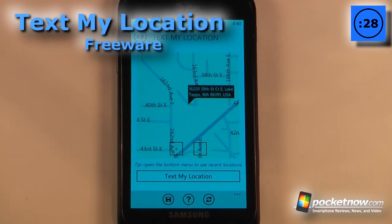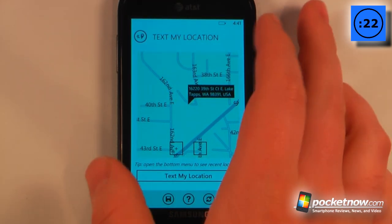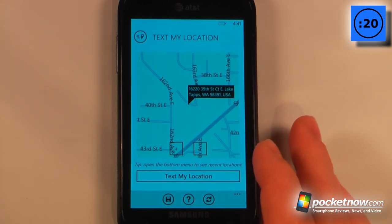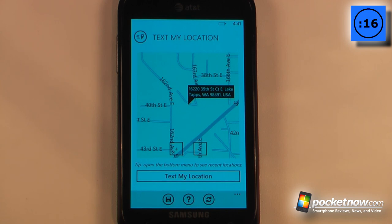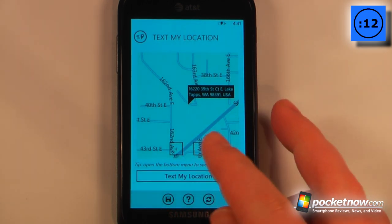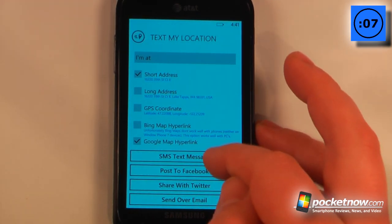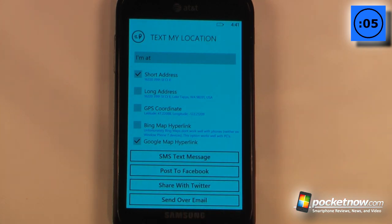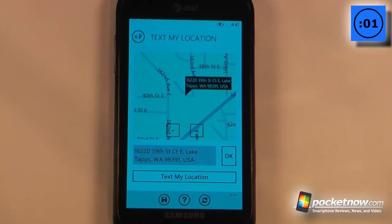If you're like me and you're terrible at giving directions, well Text My Location is a free application available on the Windows Marketplace that allows you to send your location directly to your friends in a text message. You can even upload it to Facebook and Twitter to show your contacts on those social networks. So all I have to do is go here, tap Text My Location, and I can send a short address, a long address, or GPS coordinates into any one of these services. I can zoom in and zoom out and even save my location directly to my device.